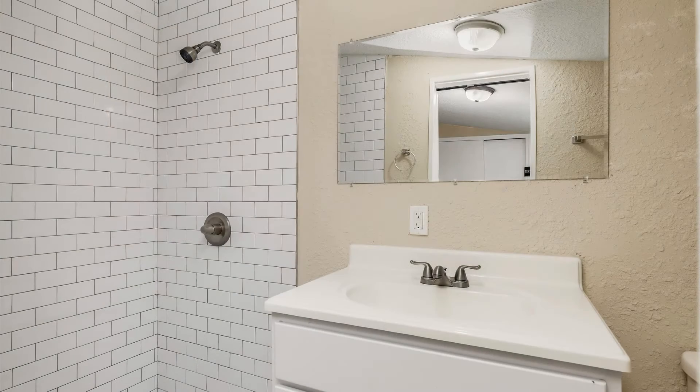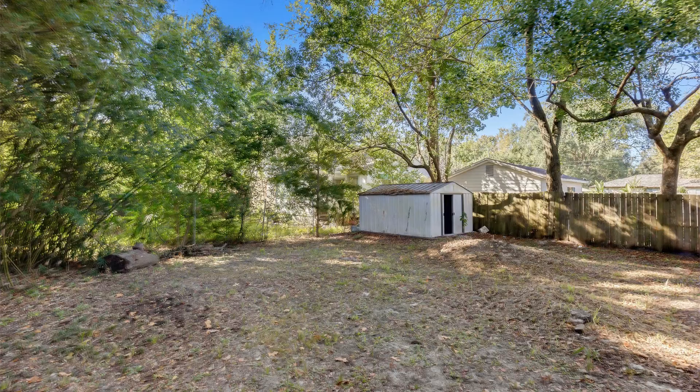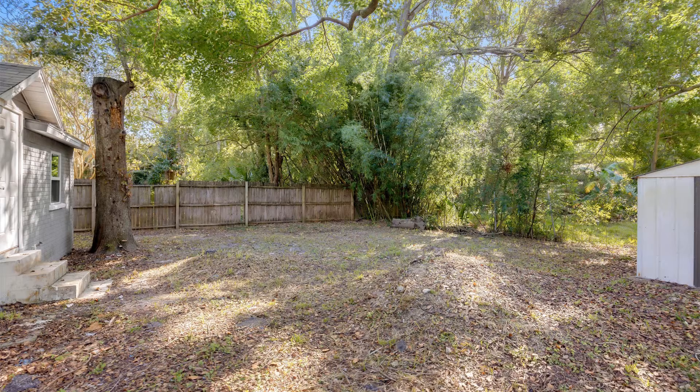The partially fenced backyard is perfect for relaxation or weekend barbecues. This home is only blocks away from foodie restaurants and local hangout spots on King Street, and very close to Interstate 10 and 95. This may be your next home.